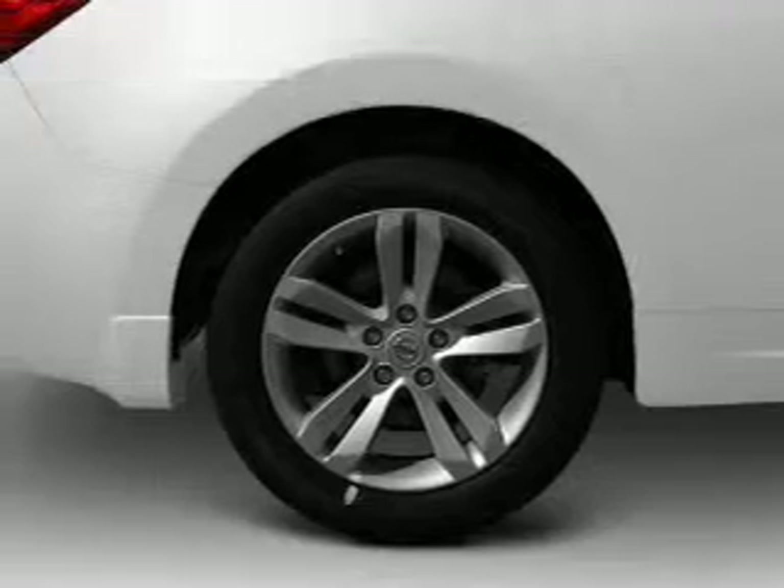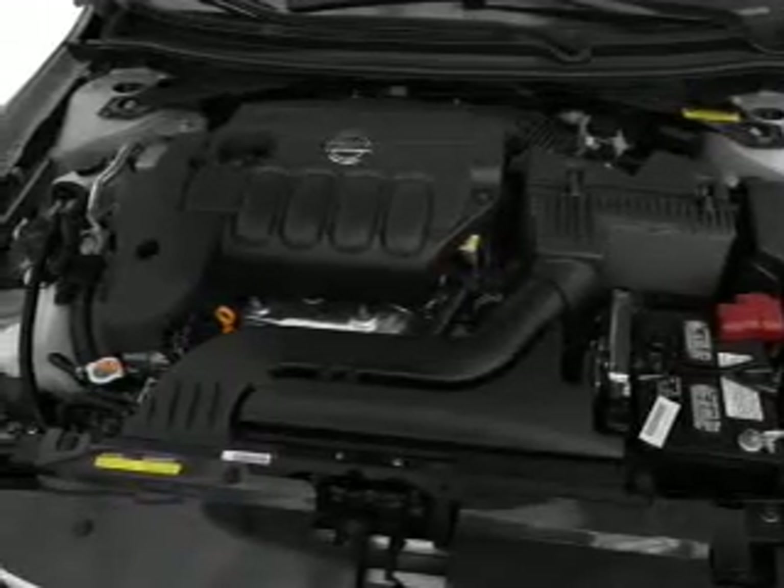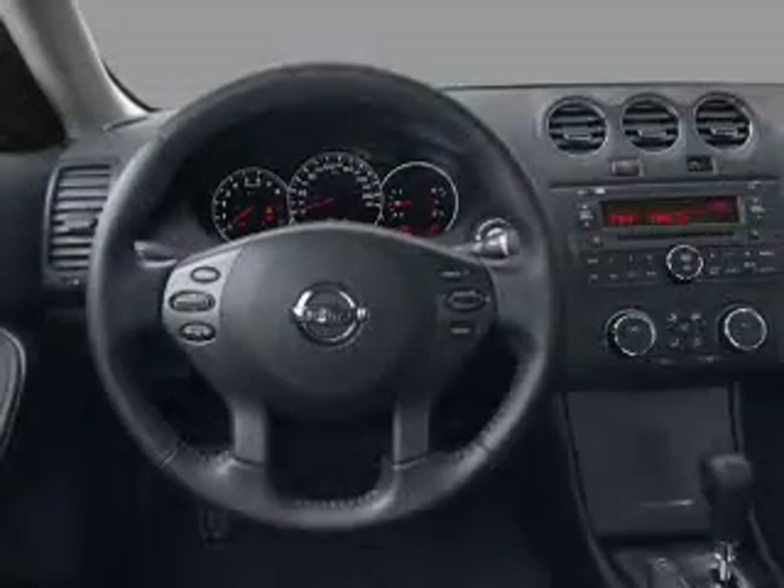Power door locks, power windows, cruise control, and AM/FM stereo with a CD player. Power mirrors, power steering, and air conditioning. For your peace of mind, the following safety equipment is included: front ventilated disc brakes, curtain head airbags.